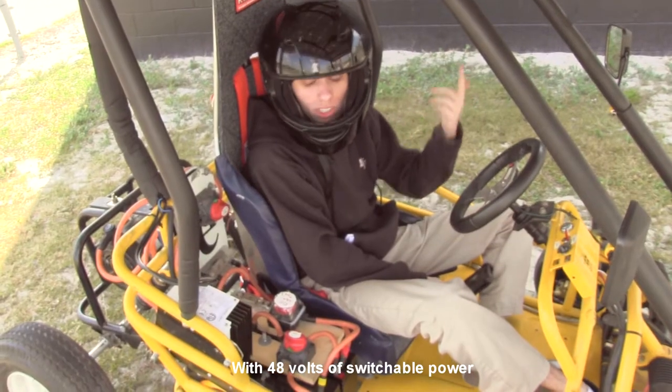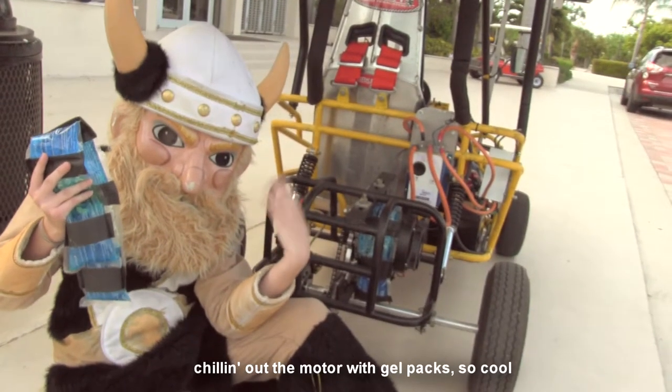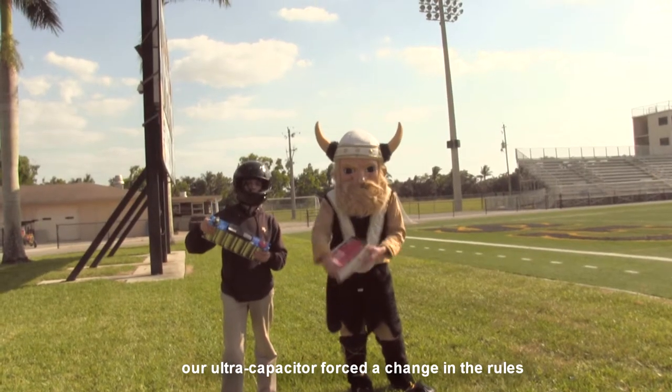With 48 volts of switchable power and a top speed of 37 miles per hour, chillin' out the motor with gel packs so cool, our ultra-capacitor forced a change to the rule.